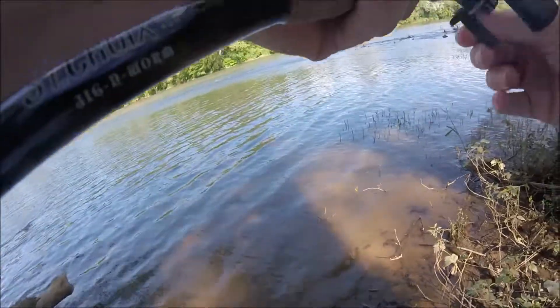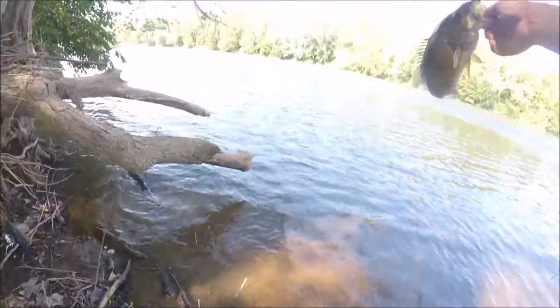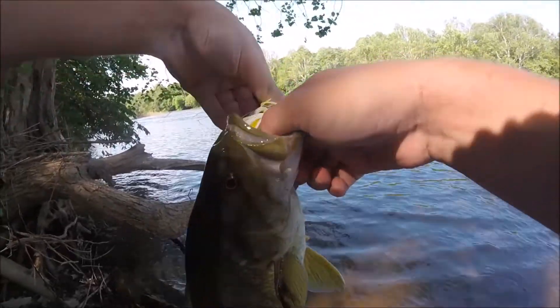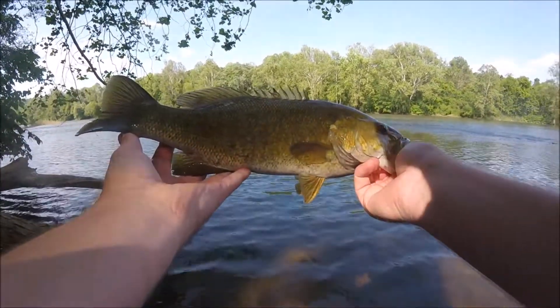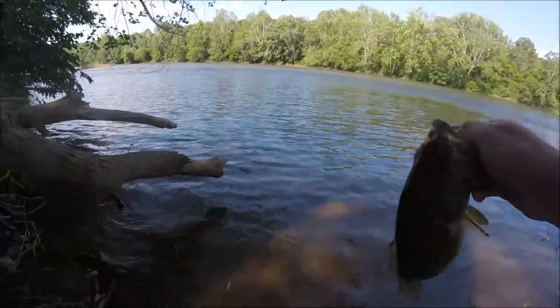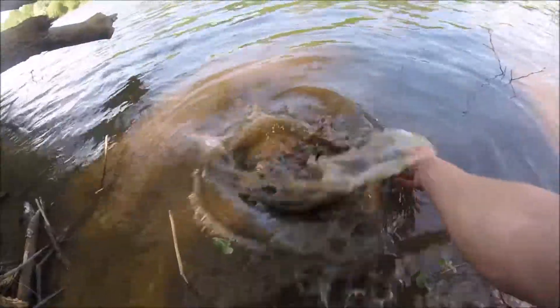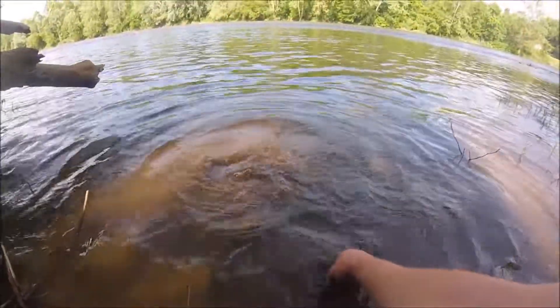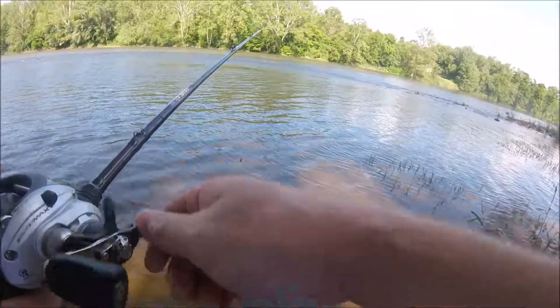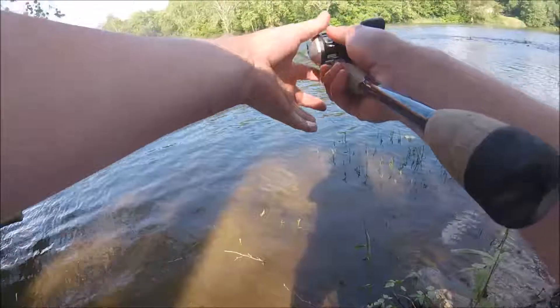Nice smallie, there we go — first smallmouth of the day right there. That's probably a good 15-16 inches on the chartreuse yellow and white spinnerbait. Give him a release, he goes. We're out here on the yawk today. I rode my bike out to some of these farther spots.